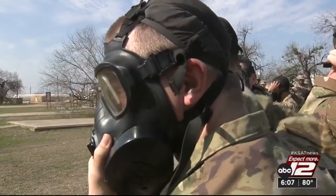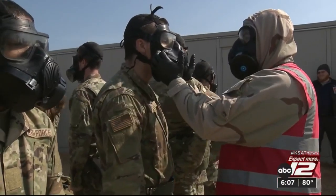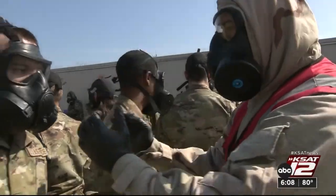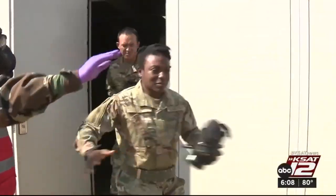A proper seal on the mask is crucial for maximum survivability in a real-world scenario. This is one of the fundamentals of operating in that overseas environment. We never know what enemy forces could use. And as unpleasant as it feels, this trainee says it's been an overall positive experience.